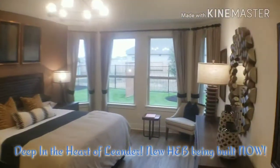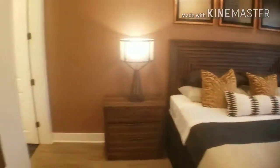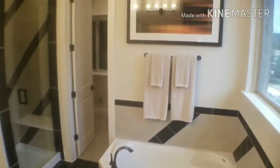We're walking into the primary bedroom. Notice that little sitting room or sitting side area — that's really nice. I have a lot of clients who say, hey, I want a master bedroom but I also want a place to sit and read my books. This has got it. Gorgeous design in here.